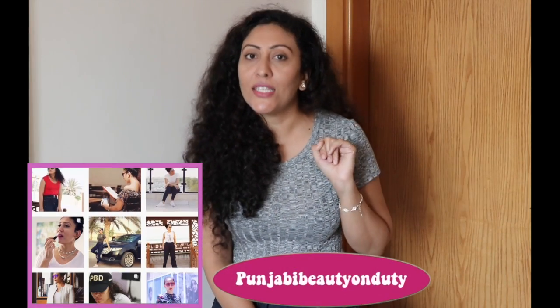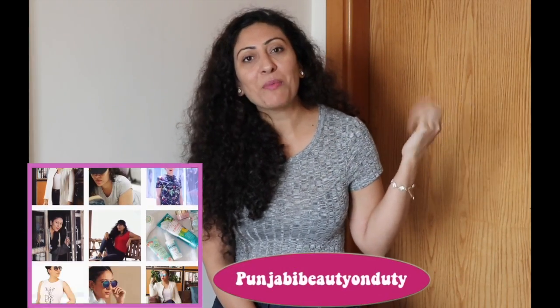Here we come to the end of today's video. If you liked this video, please like it and subscribe to my channel. All the details are in the description box. I will see you in the next video — until then, take care of yourself, stay healthy, stay blessed. Bye bye.